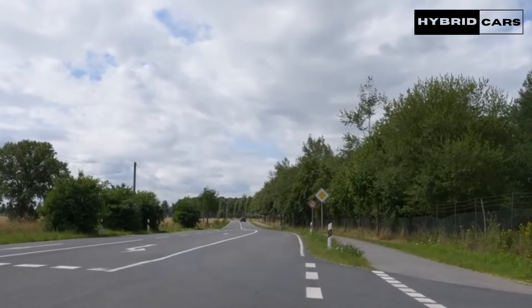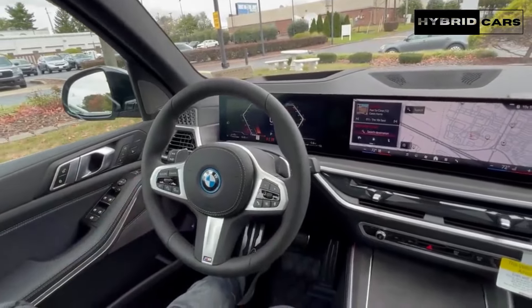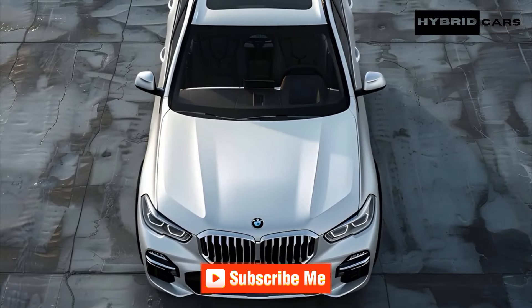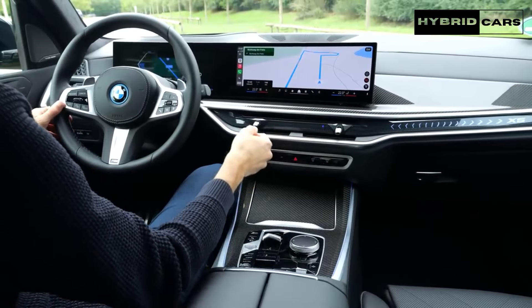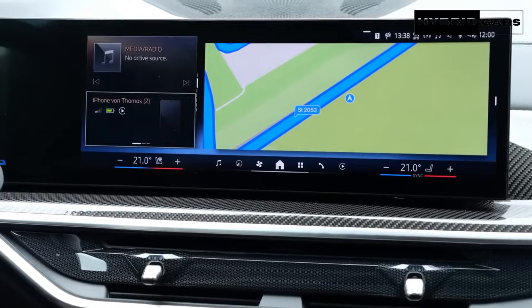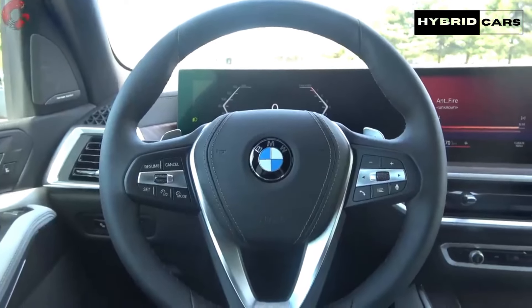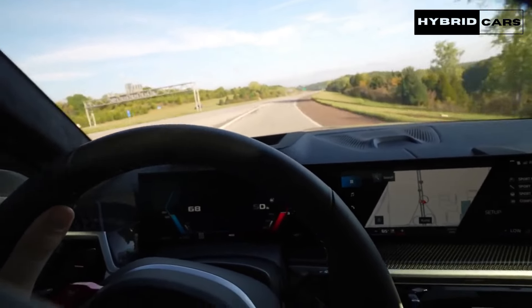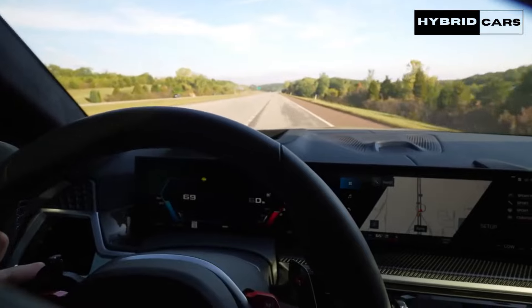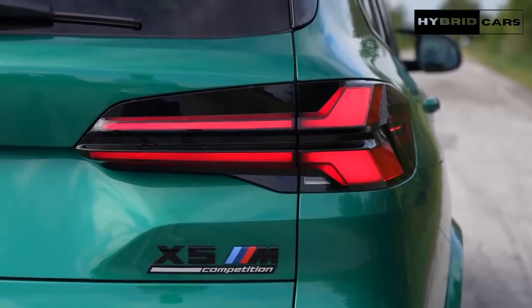BMW offers essential driver assistance features as standard, including automatic emergency braking, though more advanced features such as a hands-free driving mode are optional. For more information about the X5's crash test results, visit the NHTSA and IIHS websites. Key safety highlights include standard automated emergency braking with pedestrian detection, standard lane departure warning, and available adaptive cruise control with hands-free driving mode.